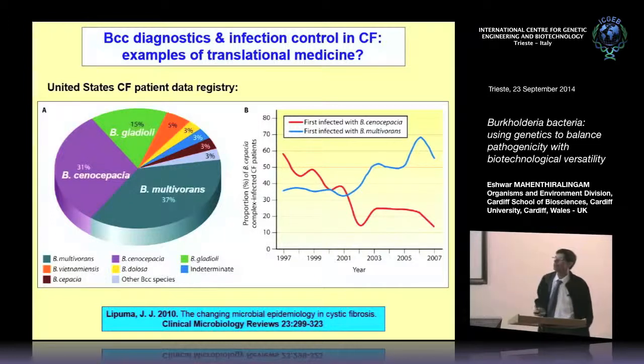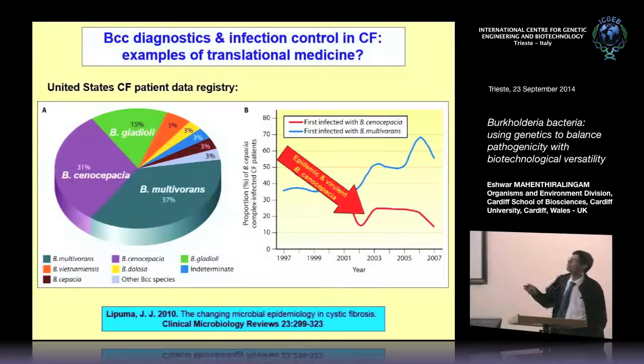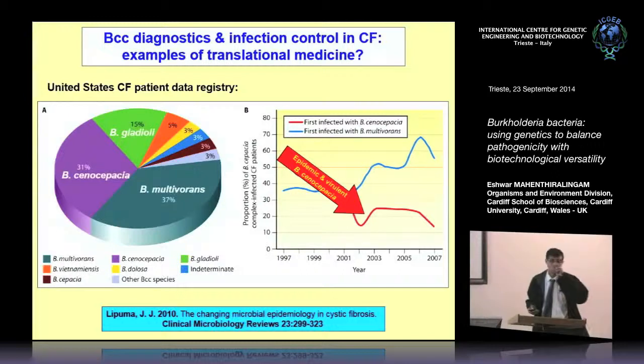From John LaPuma's review, we've done a lot to reduce Burkholderia as a problem in cystic fibrosis. The proportion of cepatia sensu stricto infections in the US has really dropped. However, multivorans seems to be going up, now at 37% of all Burkholderia infections, while cepatia drops away. The US also has a significant problem with B. gladioli at 15% — which is not part of the cepatia complex and is more known for plant associations — so that's quite interesting. The good news is we've really reduced the problem in cystic fibrosis.